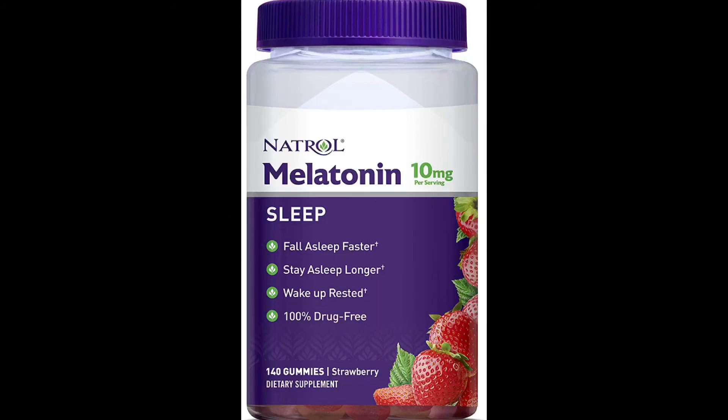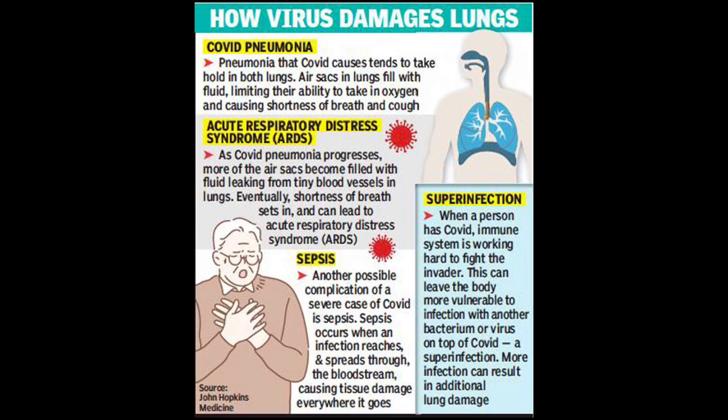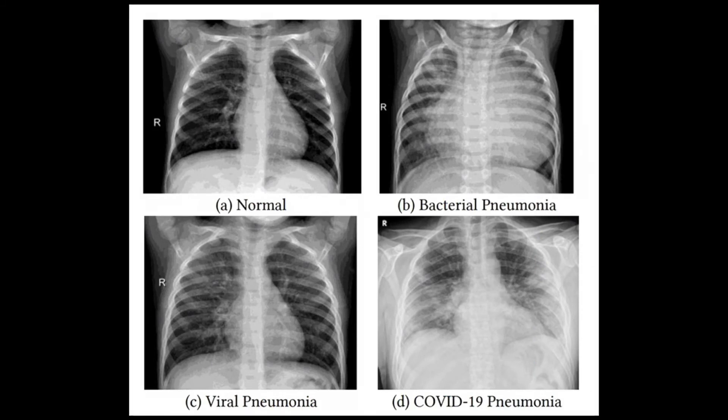Another thing you can take is melatonin. We all know that melatonin helps to boost sleep and reduce anxiety, both of which help to improve the immune system. But it also helps to reduce inflammation in your lungs and reduces the risk of fibrosis in your lungs, which is a complication for patients who have had COVID-19.